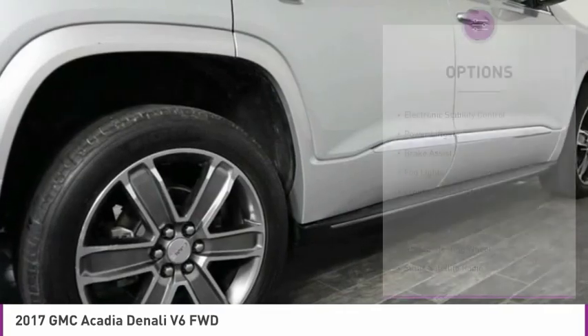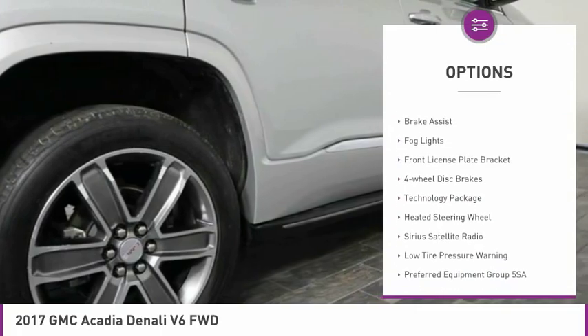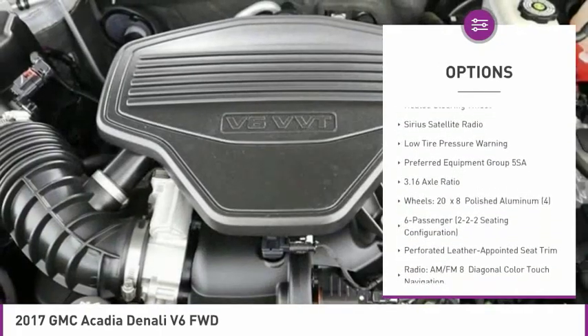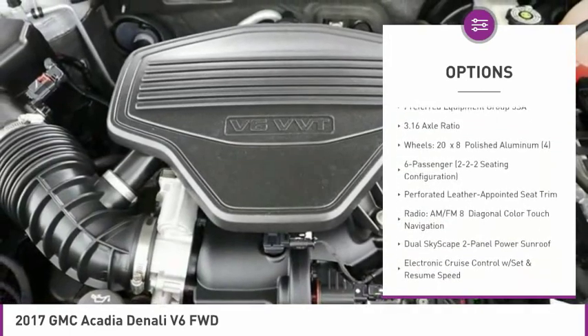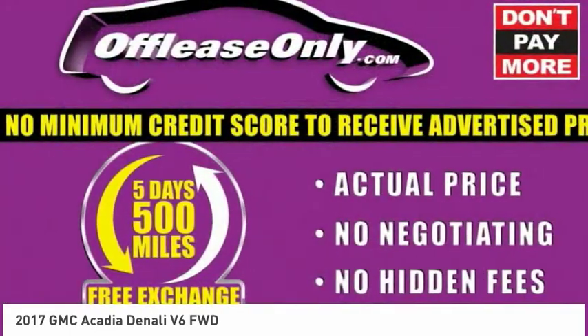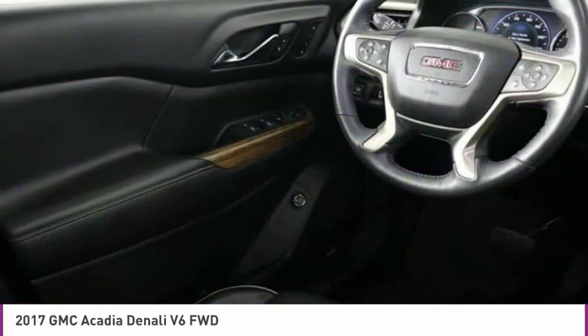Here are some of this vehicle's great options: electronic stability control, power lift gate, brake assist, fog lights, front license plate bracket, four-wheel disc brakes, technology package, heated steering wheel, Sirius satellite radio, and low tire pressure warning.